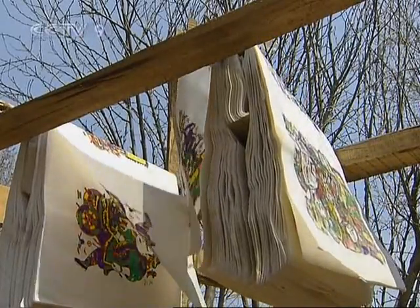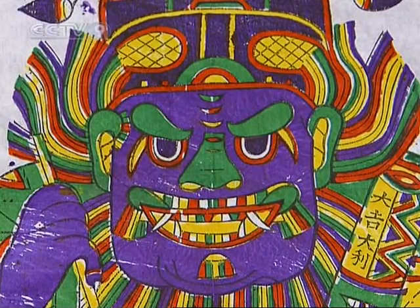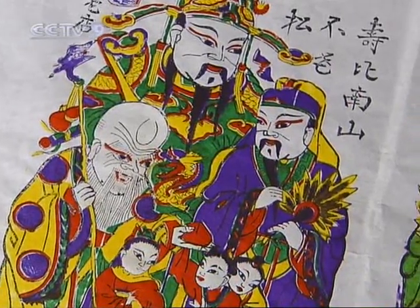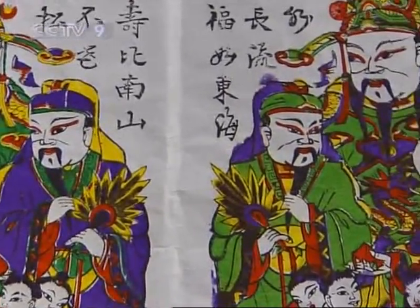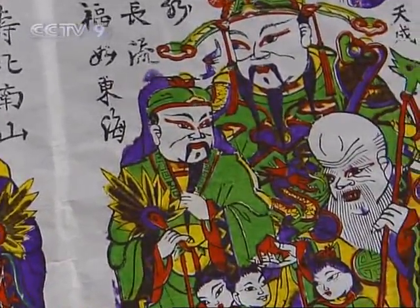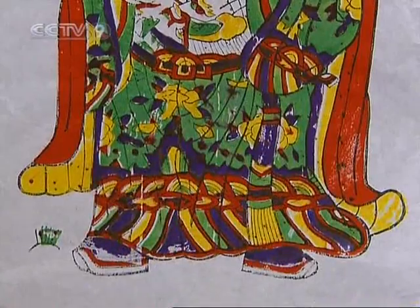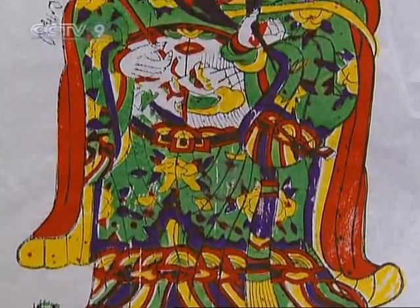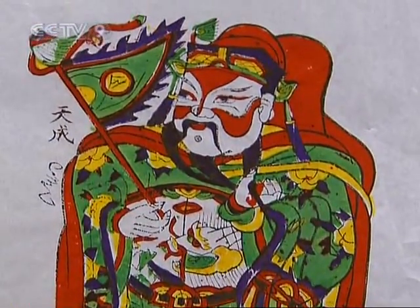Woodblock prints are available around China, but Zhuxian has its own unique style and themes. The usual themes are exorcising ghosts and conferring blessings, gods and customs, and theatrical and historical legends. In Zhuxian prints, the lines are simple and strong, and the people depicted in the paintings have big heads and small bodies.